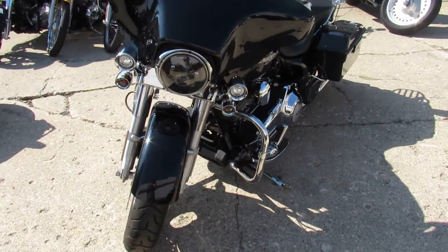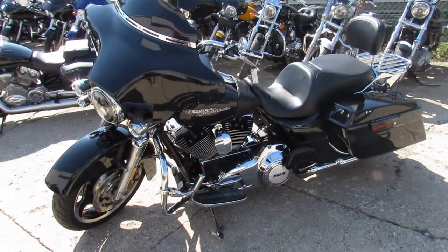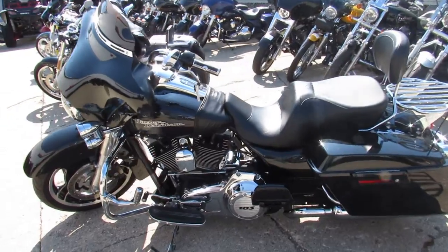This one here is a 2013 Street Glide for sale. Comes equipped with the Kekker exhaust, luggage rack, and backrest. And only has 16,365 miles.